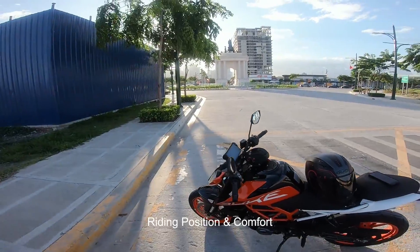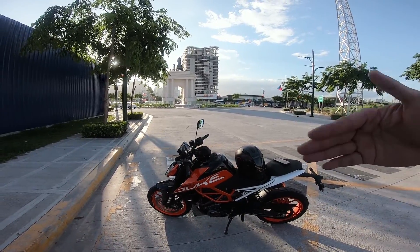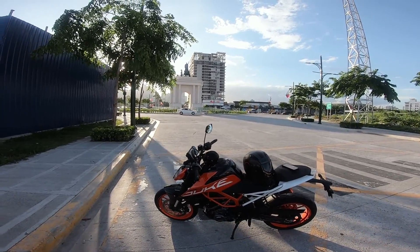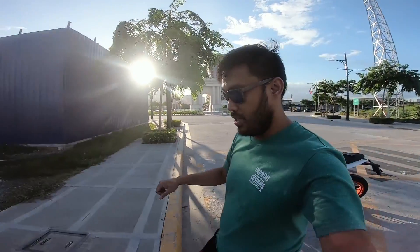Number two thing I like: the riding position. Obviously compared to the RC which is more track or race-oriented and aggressive, the Duke is naked so it's upright position. You see riders on it sitting upright and comfortable. I've ridden to Baler and never felt any body aches from the riding position. Comfortable. Even Tito Mark who rides an RC — when he tries this, he really enjoys the riding position of the KTM Duke.